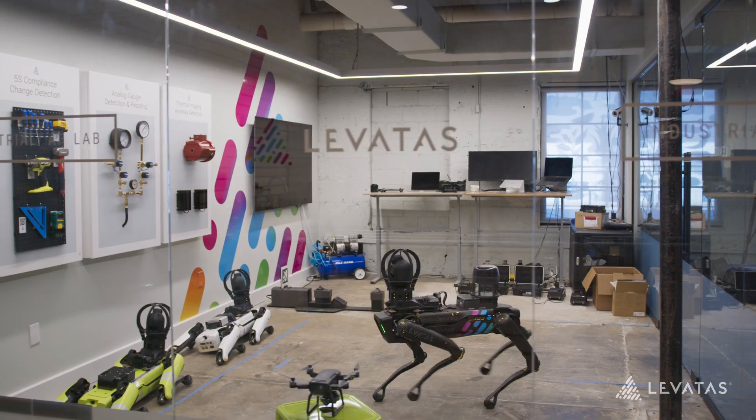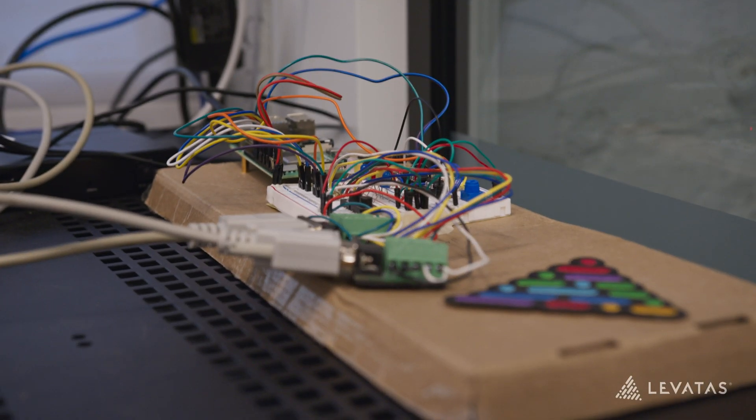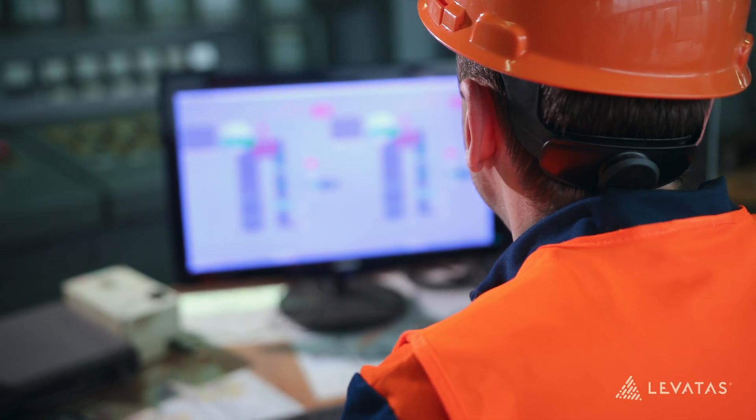We're hardware agnostic. We use robots, drones, tracked or wheeled robots, fixed cameras — any data capture device that can grab information from our customers' facilities and be fed into our cognitive inspection platform qualifies.